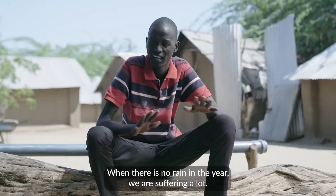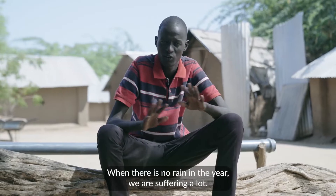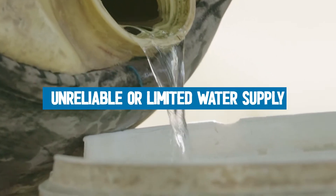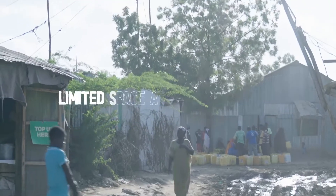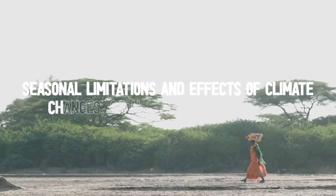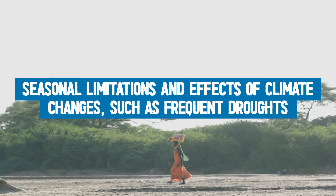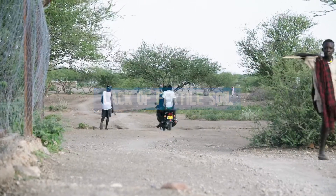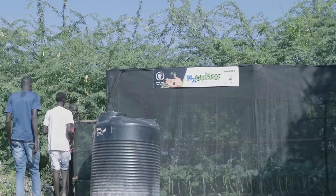Even when there is no rain here, we are suffering a lot. There is a water problem. These are the challenges that are facing us — unreliable or limited water supply, limited space and access to land, seasonal limitations and effects of climate change such as frequent droughts, and lack of fertile soil. These are the issues H2Grow is tackling head on.